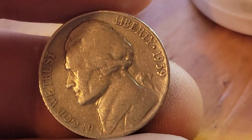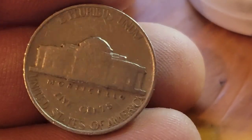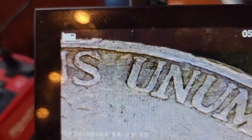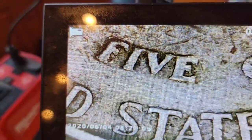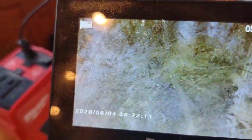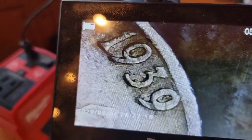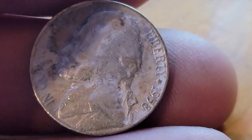Roll sixteen gives us a 1939 Philadelphia. We'll go ahead and check for DDR and DDO on this one. Everything looks about like it should — don't see anything jumping out. We'll go to the obverse too. She's looking pretty normal, don't think we got that. But still, 1939 is not a bad find.